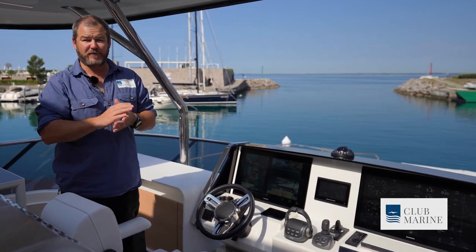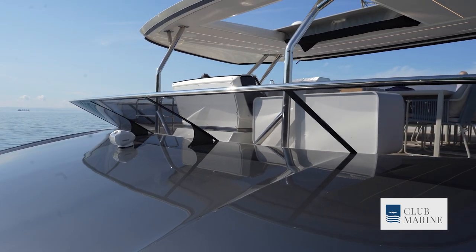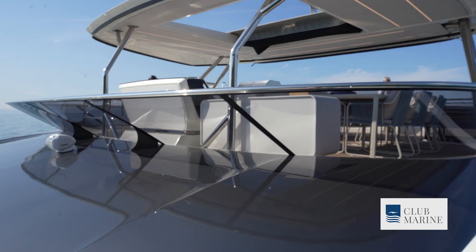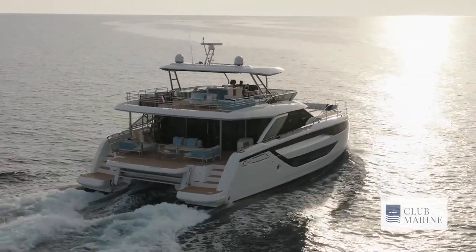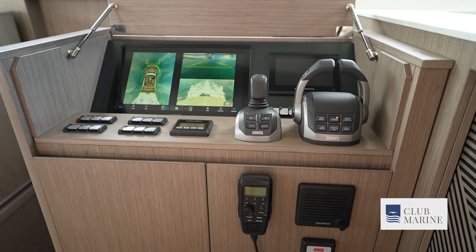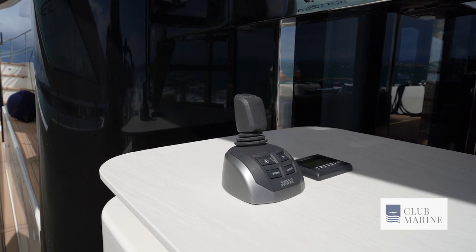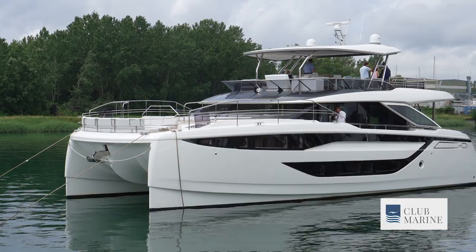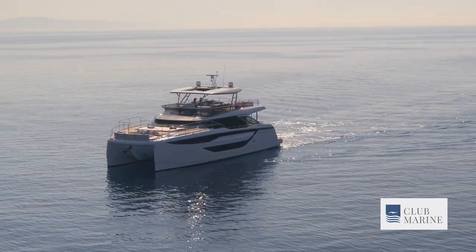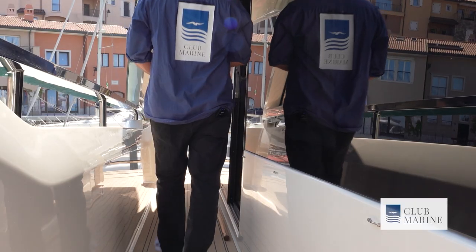Importantly, particularly for Australian conditions, you can enclose this space with optional clears. The standard helm station on the flybridge is comfortable — everything is within reach and it offers a clear view ahead and out to the sides. However, visibility to the M8's rear necessitates the use of cameras. If you're more comfortable at the rear of the boat when docking, there is a docking station. A complete lower helm is also available as an optional extra, and would be indispensable in Australia for overnight passages between islands on the barrier reef or simply up and down the coast.